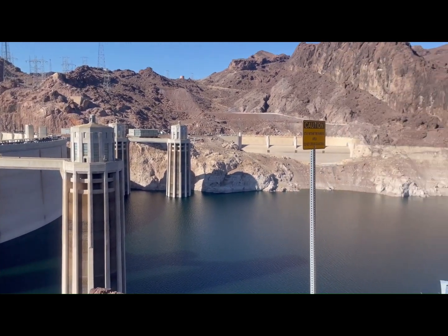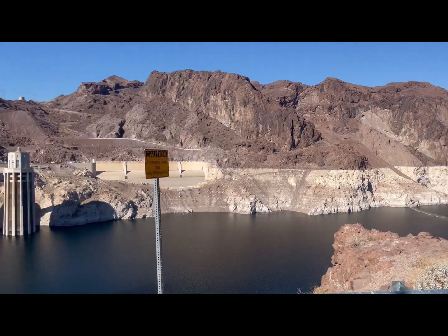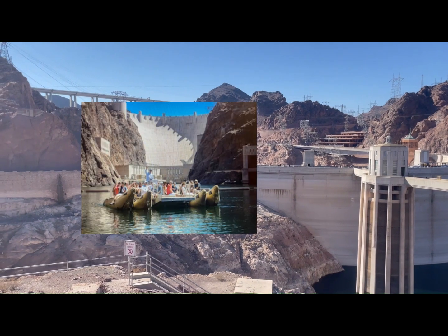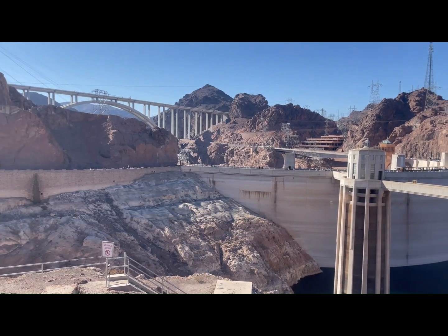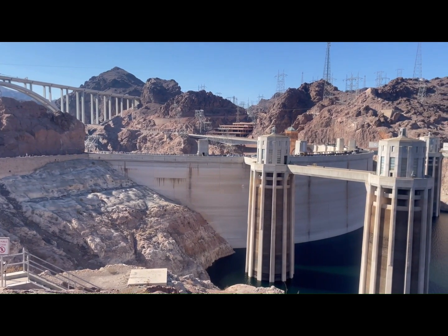Lake Mead is right here. And on the other side of the dam, you can take a rafting trip down the Colorado River. They did that many years ago — stopped at several places and had a picnic lunch.